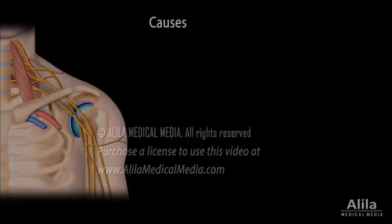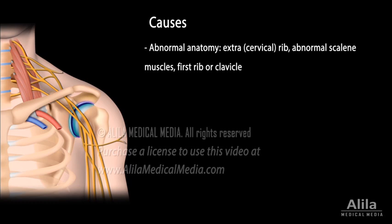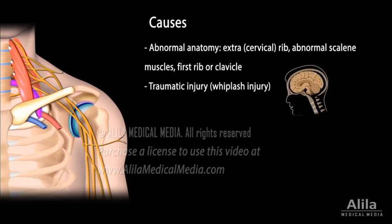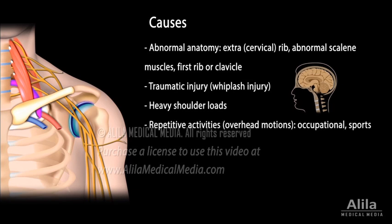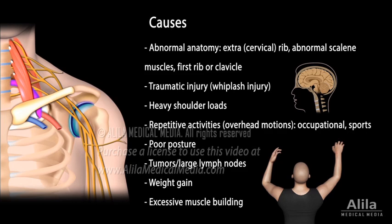TOS may have different causes. These include abnormal anatomical features, such as presence of an extra rib, extra or aberrant scalene muscle, or abnormal first rib or clavicle. Other causes include traumatic injury to the neck or back — in particular whiplash injury — repetitive injuries from carrying heavy shoulder loads, repetitive activities especially overhead motions, poor posture, tumors or large lymph nodes, weight gain, and excessive muscle building.